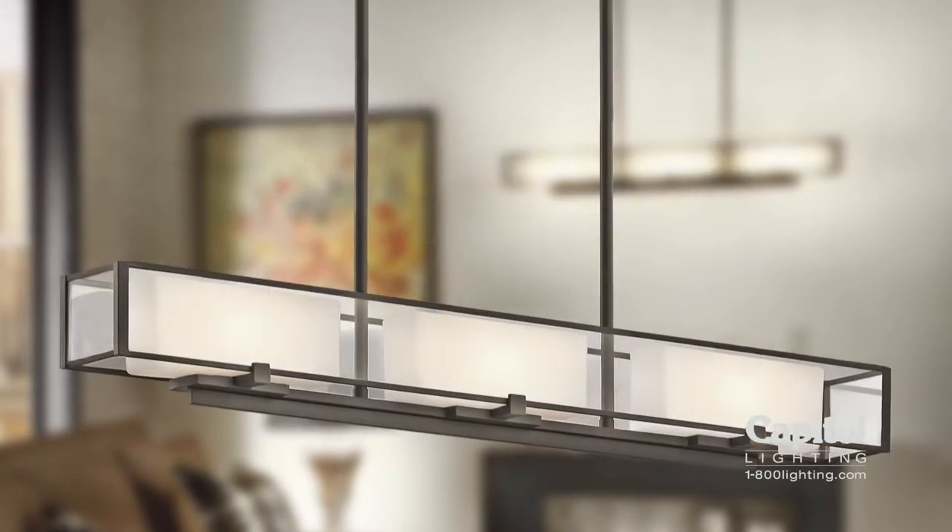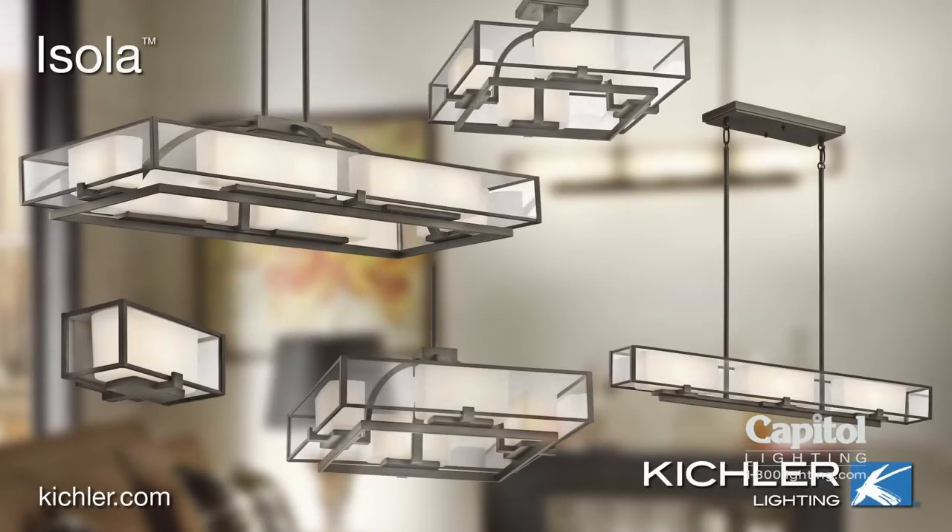Trend watchers might call it soft contemporary — we call it stunning. The Isola collection from Kichler Lighting, that defines your style.